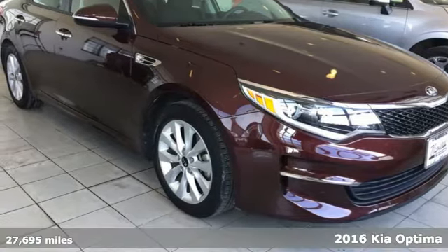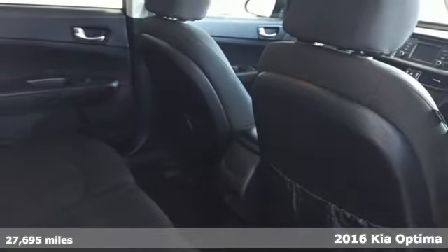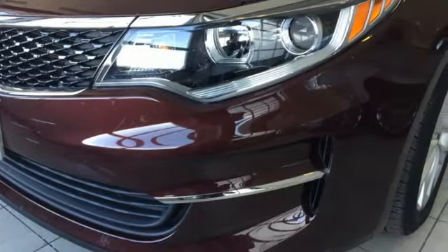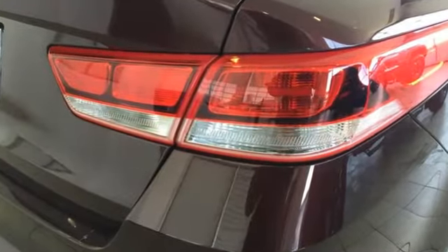It's a 2016 Kia Optima. This is where style, technology and performance merge. Redesigned for 2016, this Optima comes with trailblazing technology that will get you across town and the country with confidence.